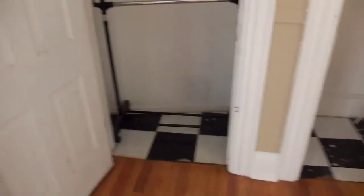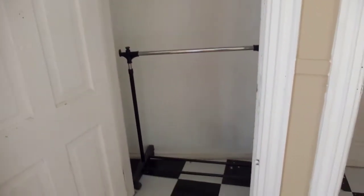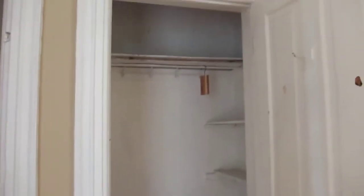This is the master bedroom. This is one closet. There's a small clothes holder there. This is the second closet. Some shelves for shoes and things like that. Doors.